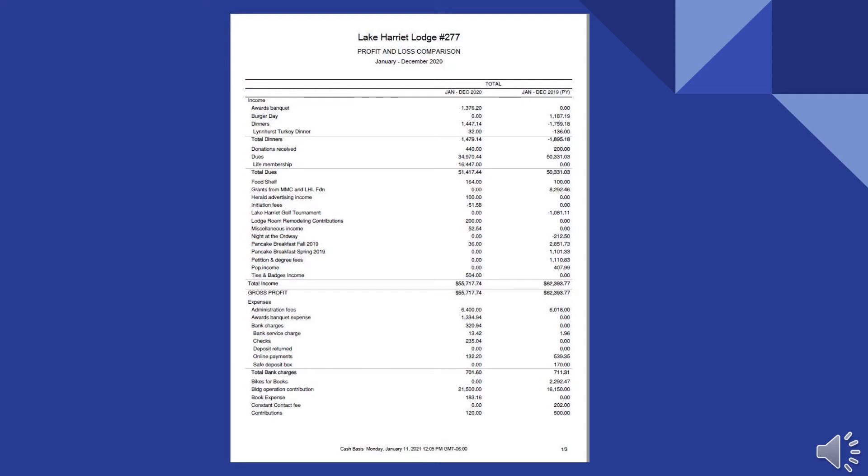The highlights on page one of the profit and loss report: our income from dues was slightly higher than 2019 — $51,400 versus $50,300. But because of the pandemic, we couldn't do any fundraising to speak of, so our total income is significantly lower: $55,700 versus $62,400.